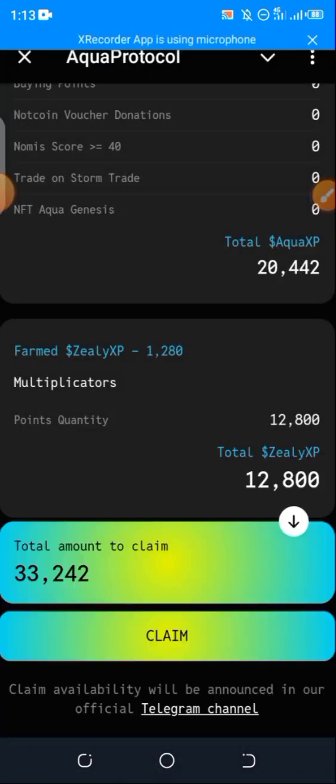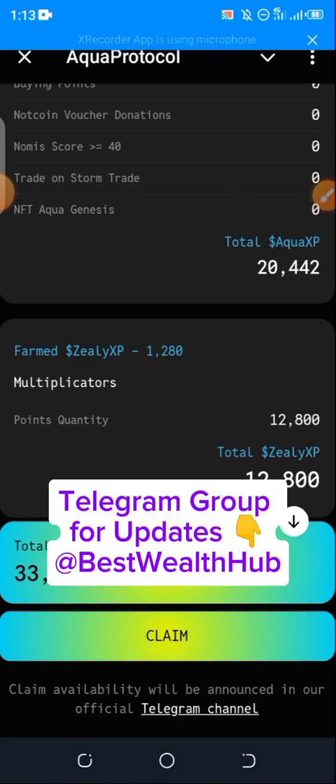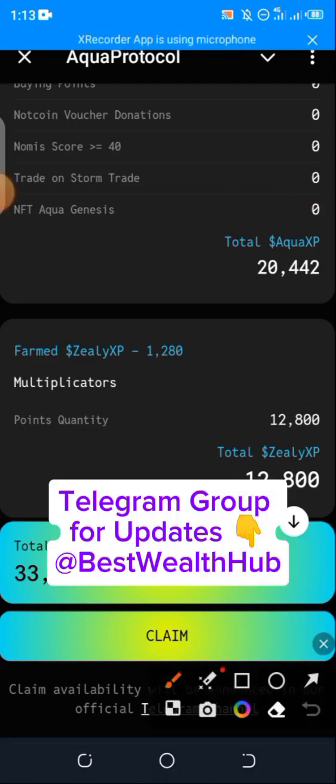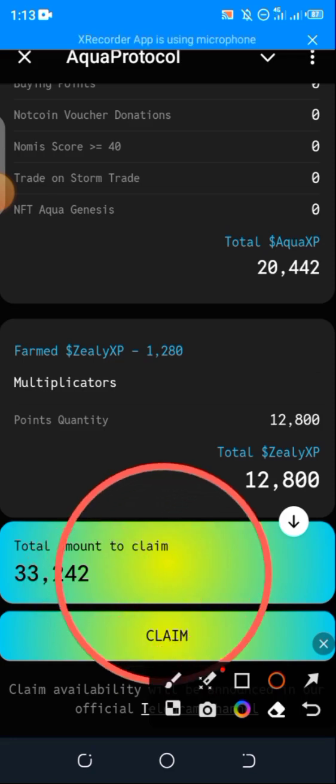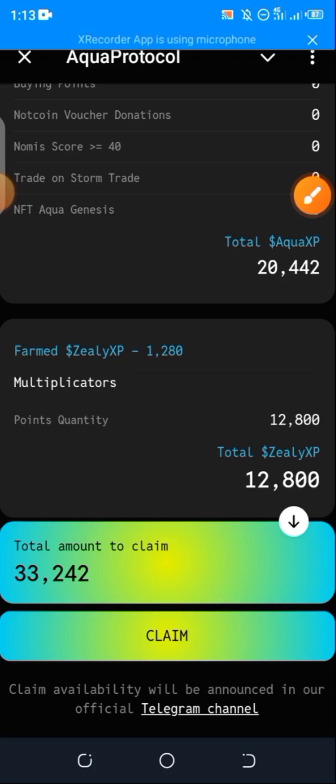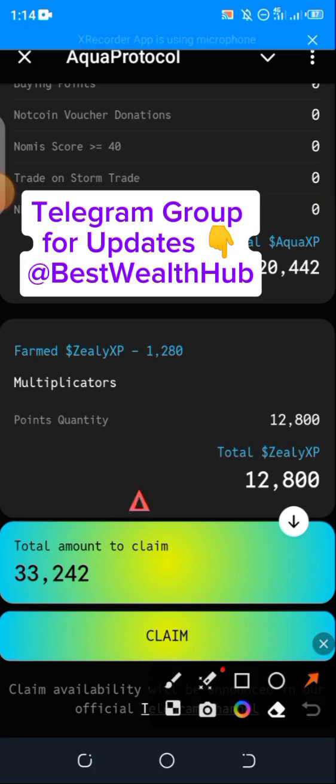I've confirmed and claimed, but currently you're not seeing any difference — it's still showing I have 33,000 plus to claim, even though I've already claimed. After returning to your Aqua Protocol platform on Telegram, just wait for one or two minutes.